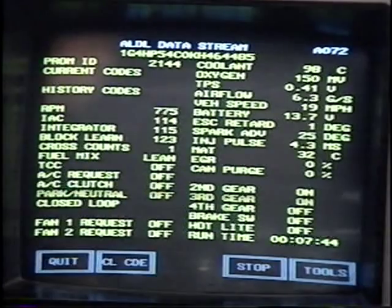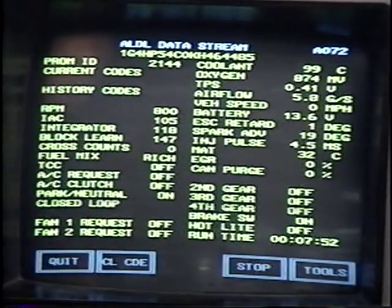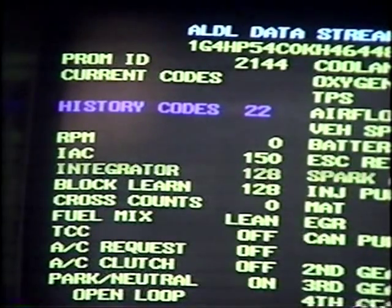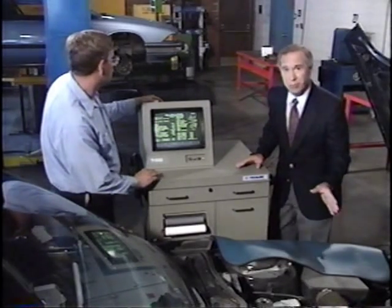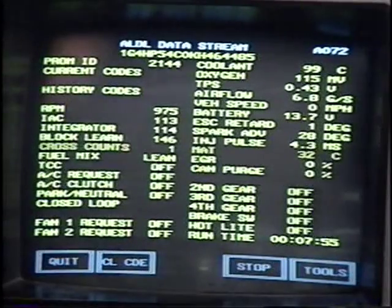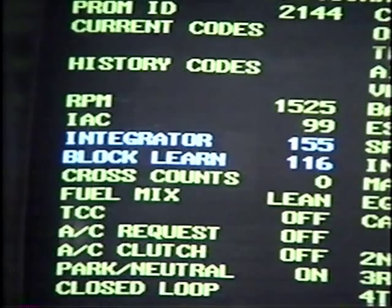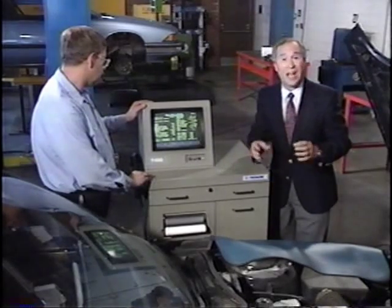If, after the vacuum test, there's still any doubt about engine performance, a scan tool should be used to check the ECM or PCM data display. First, check for a trouble code indicating a condition that may affect engine performance and transmission operation. Any current trouble codes must be corrected before continuing to diagnose a transmission problem. If no trouble codes are present, the scan data should be examined for any out-of-range readings — anything that might indicate the control module is compensating for a problem. For example, a vacuum leak or intake manifold leak may be indicated by fuel integrator and block learn readings both above the normal range, suggesting the ECM is adding fuel to compensate for a lean condition.